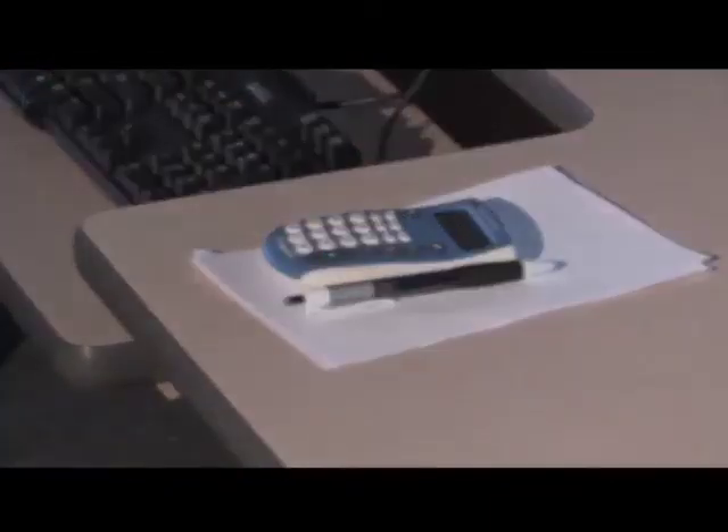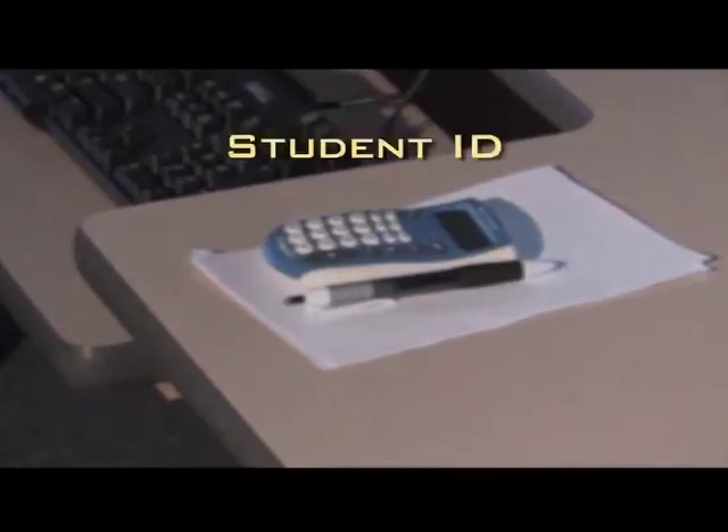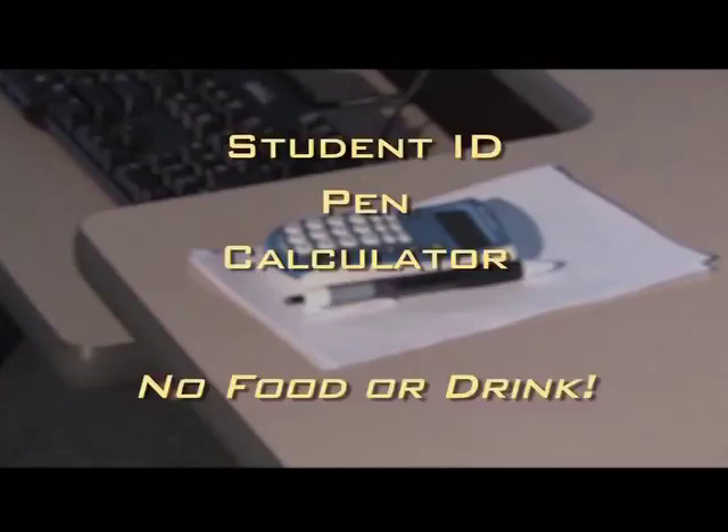On the day of the test, the student will need his or her student ID, a pen, and a calculator. Drinks and food are not allowed in the testing room. The type and number of tests will be determined by your school.